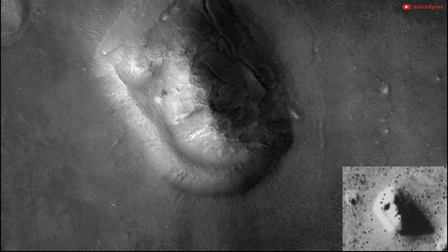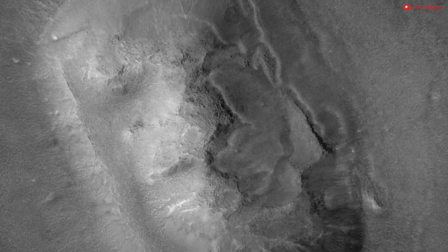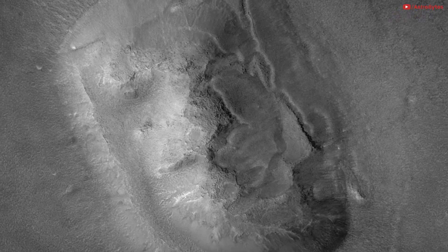A deeper look at the Mars face. NASA wasn't going to let the face on Mars go without an explanation. The Mars Global Surveyor cleared things up for good in 2001 by taking a fresh image of the face. The newer, sharper, higher-resolution picture shows a much blobbier, less stark formation. In short, it's just a mesa and not an alien-carved religious site.